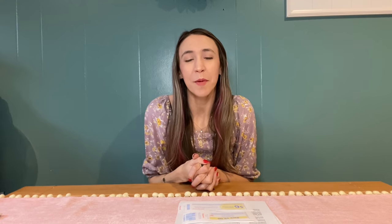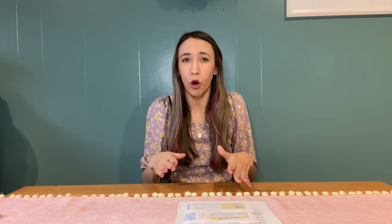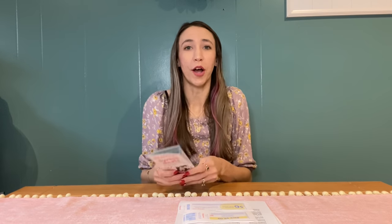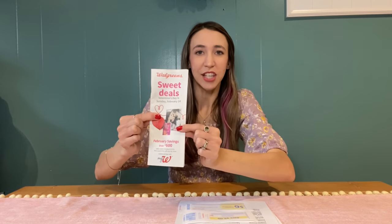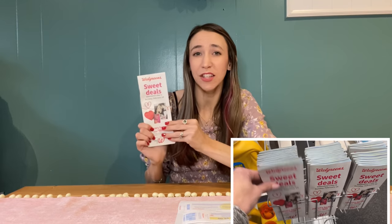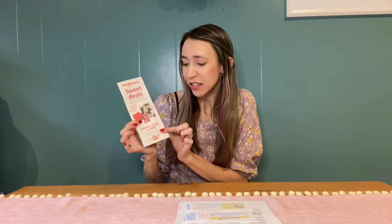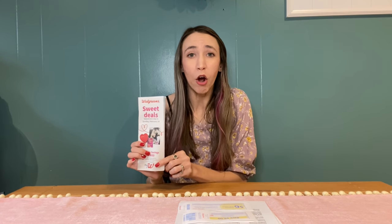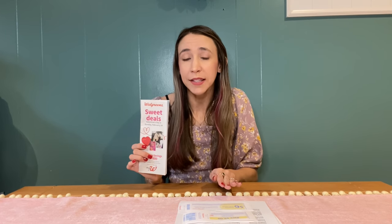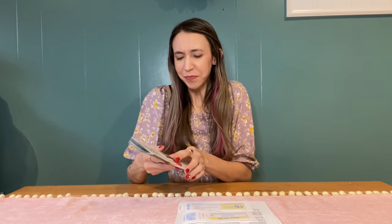We'll talk more about using Walgreens cash on buy deals versus spend deals shortly. Another basic thing you should know is that Walgreens has their own store coupons. This little booklet — the IVC booklet — changes each month and you can normally find it at the front of the store on a little stand. If you don't see one, ask the cashier about the Walgreens savings booklet. These coupons are also available on the Walgreens app — if you see a coupon that says 'with card,' that is a store coupon.